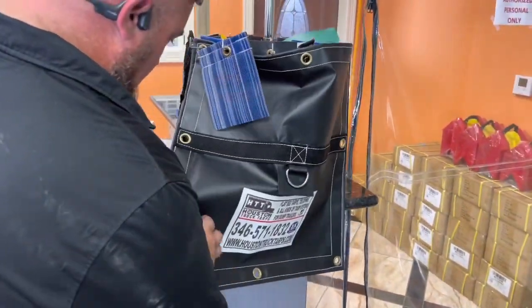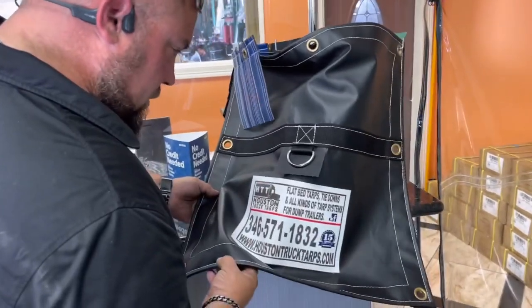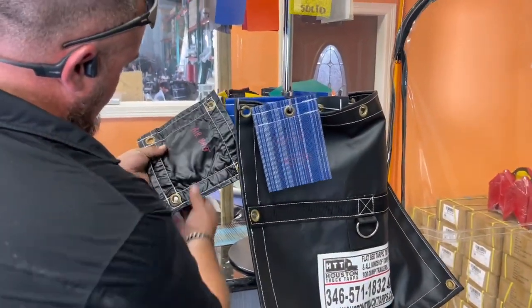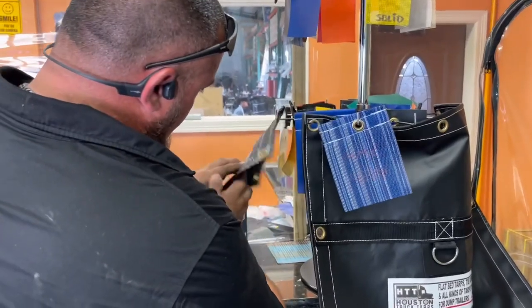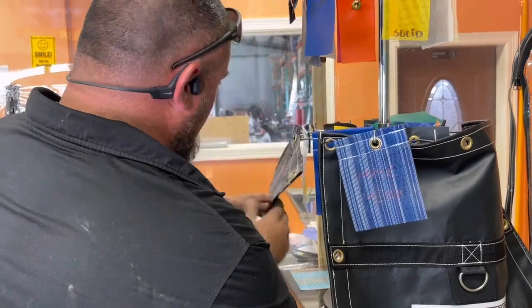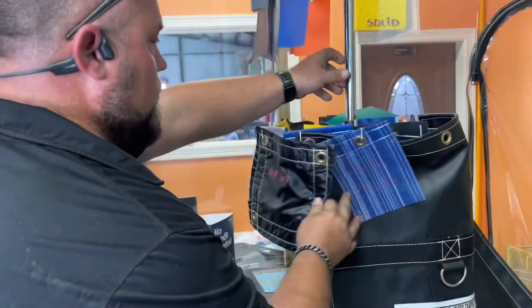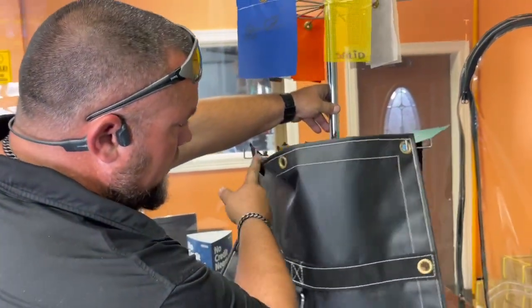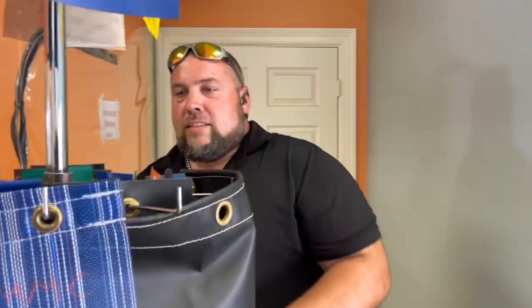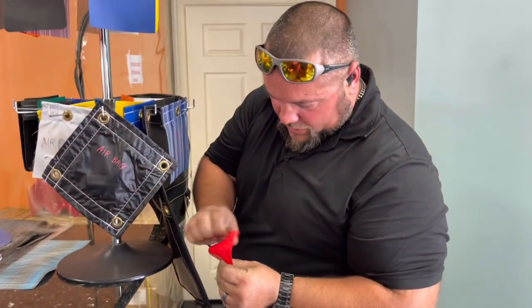I think this might be what we have — the 14-ounce. That's the airbag material, like what we had. That is way sturdier than the other stuff. I wanted to get the yellow but she said they didn't have it in the 14 — they only had it in 18. There it is. Oh yeah, this is what we've got — it's the 14-ounce, guys.